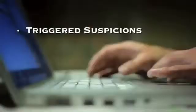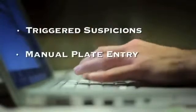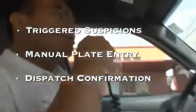Law enforcement agencies are working hard, scouring the streets, tracking down stolen vehicles and wanted felons constantly. But relying on triggered suspicions, manual plate number entry, and dispatch centre confirmation can be tedious and time consuming. What if there was an easier, more efficient and more reliable way of verifying vehicle plates?